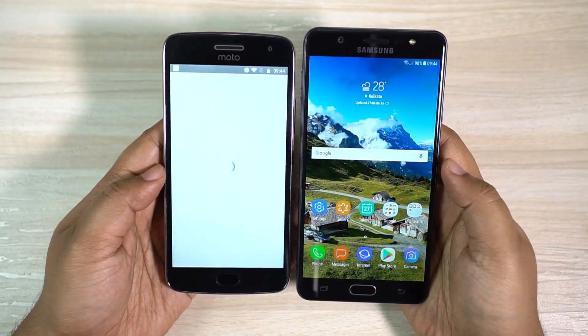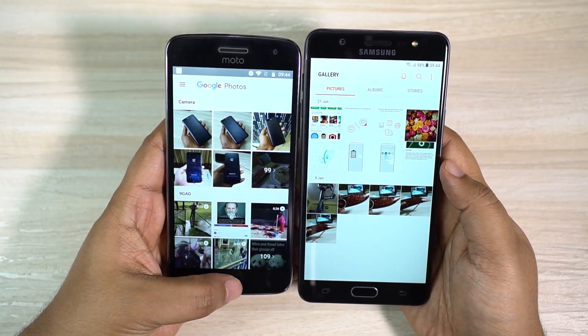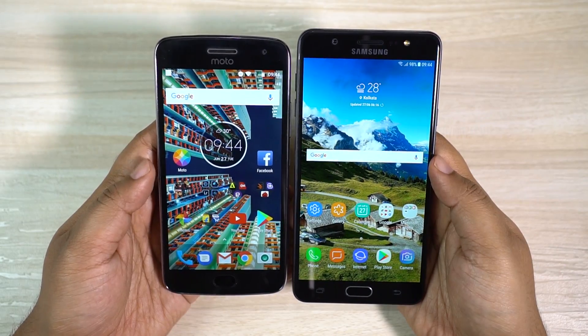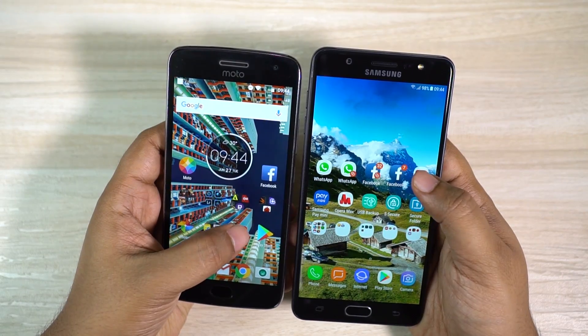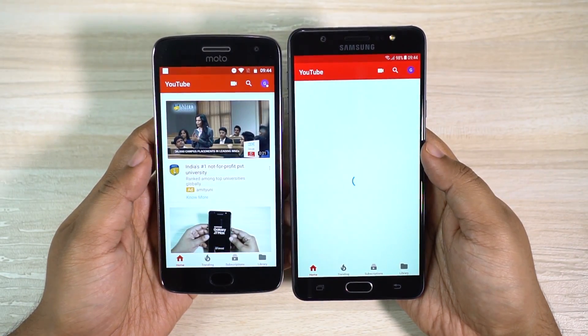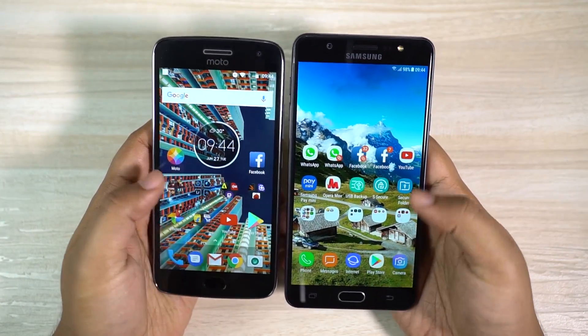Next app is the gallery. Google Photos is already slow but it's still faster than the Samsung gallery application on the J7 Max, so Moto G5 Plus is winning. We have YouTube loading and once again the Motorola device is the winner. Let's check the Play Store.